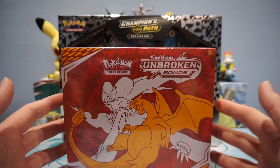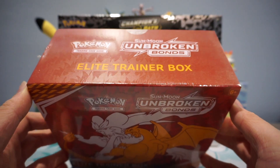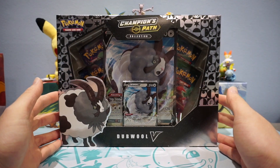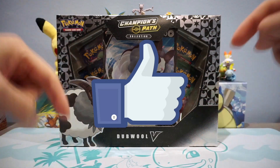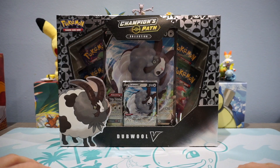If you would like a chance to win these two amazing Pokémon products — the Sun and Moon Unbroken Bonds Elite Trainer Box and the Champions Pass Double V Collection Box — all you have to do is leave a like, comment in the comment section down below, and be a subscriber to the channel. The giveaway winners will be announced when we hit 2,000 subscribers.